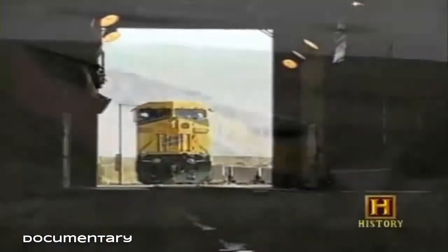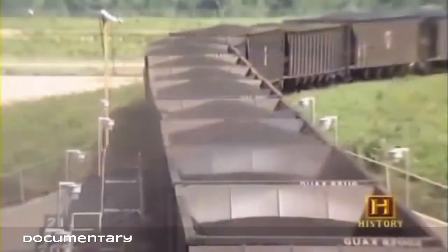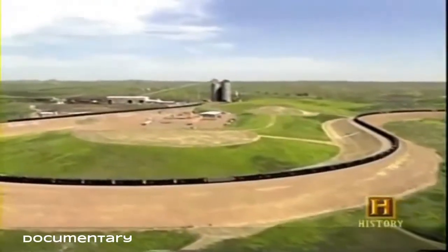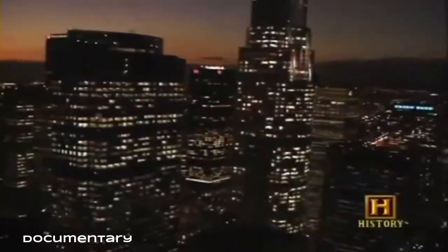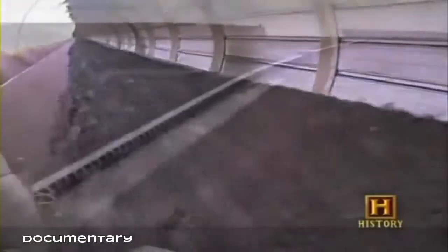Sixty percent of all coal produced from mines is transported to its destination by railroads. A large portion is transported in unit trains — 100 or more cars that can be loaded and unloaded automatically. The coal is flood-loaded into trains at about 7,000 tons per hour; a unit train carrying about 14,000 tons can be loaded in about two hours. That amount of coal is enough to power a city of 1.3 million for one day. Another method of transporting coal is by barges, while smaller amounts are moved by truck or conveyor directly from a mine to a power plant.